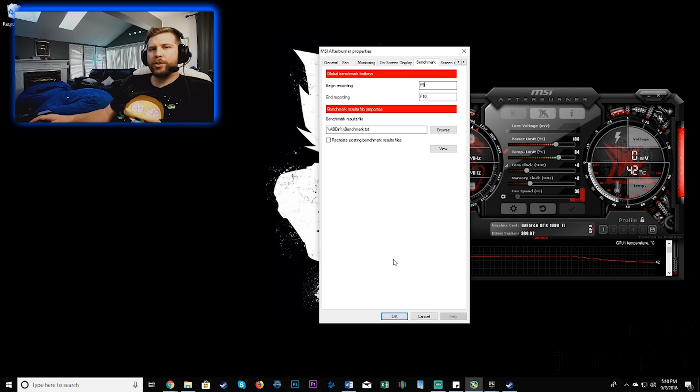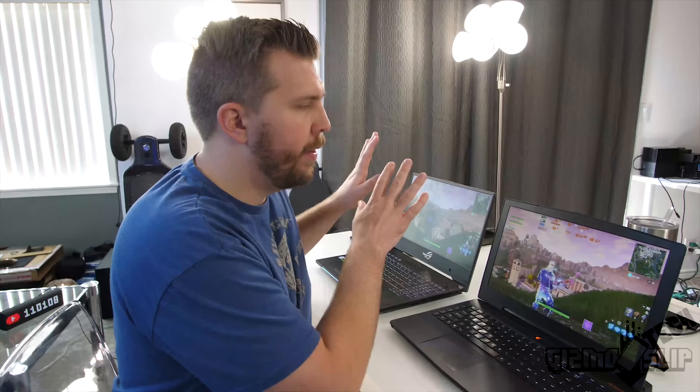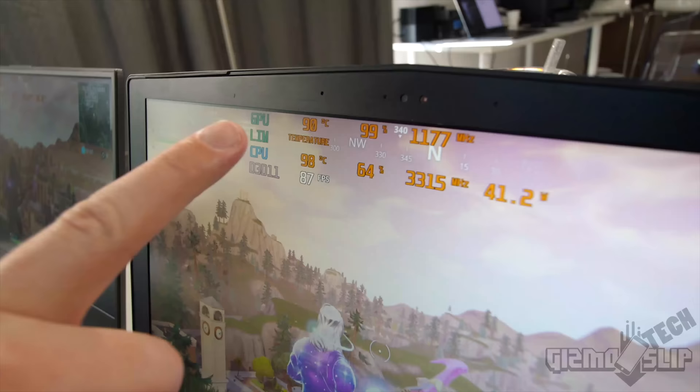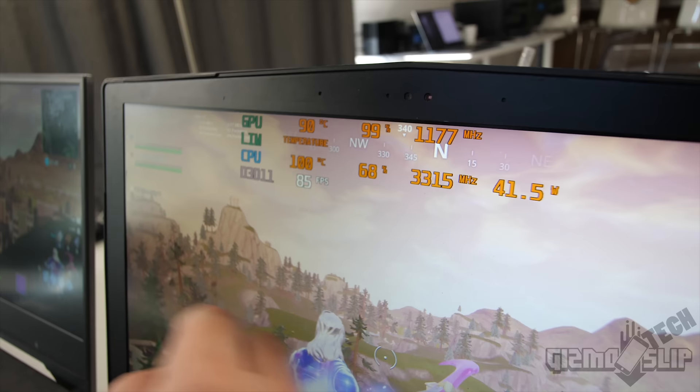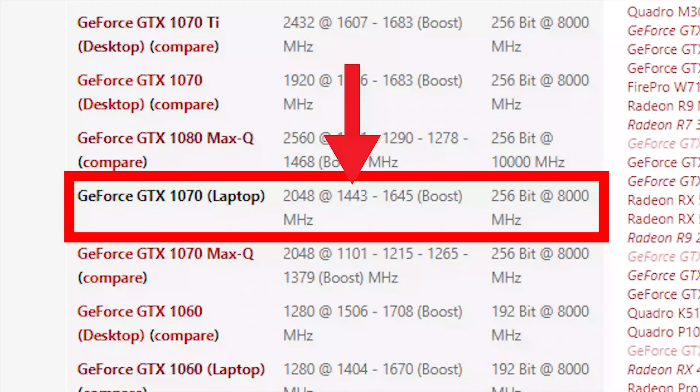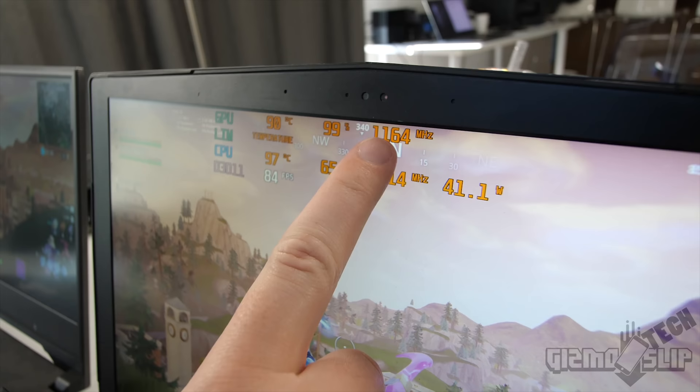Now let's look at two real-world laptops being limited and not hitting their base boost clock. Taking a closer look at the Aorus X5 — currently on 100% epic settings — we're running into temperature throttling on both the GPU and CPU; this thing really needs a repaste. As we looked up earlier, the ideal boost clock is 1443, but unfortunately we're not hitting that — we're only boosting at 1164 MHz. We are being temperature throttled.